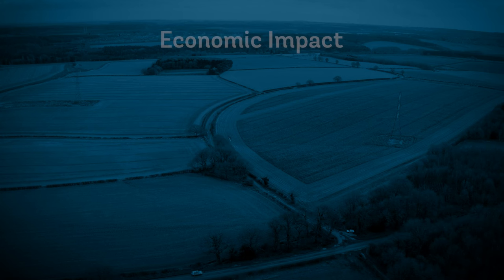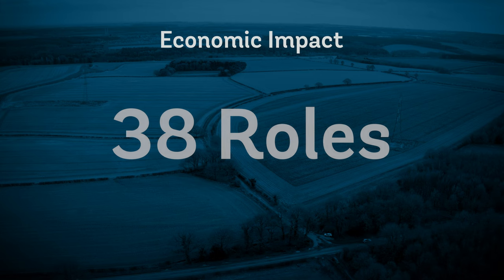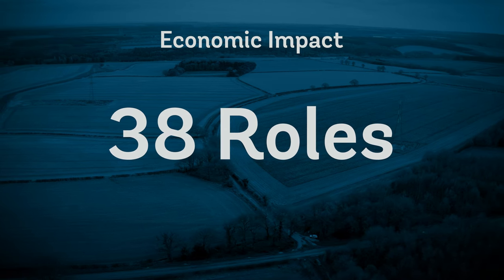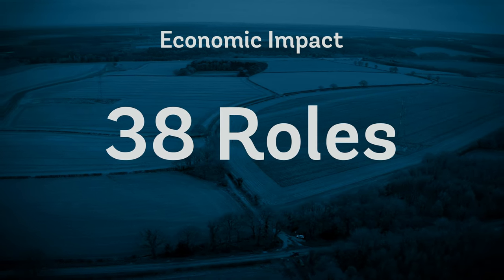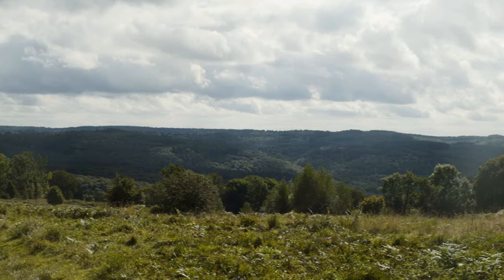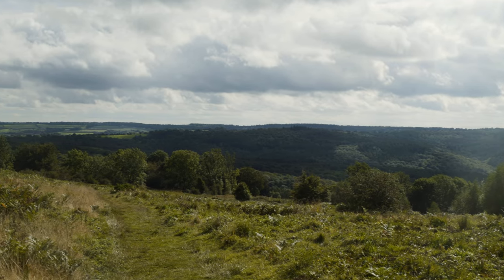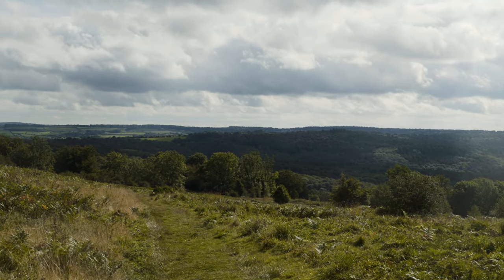Looking at the project's economic impact, survey results indicate 38 roles have been created or sustained within the forestry sector, facilitating a green recovery. We are enormously thankful to DEFRA for the funding that made this happen, and for the strong relationships we have forged with project partners.